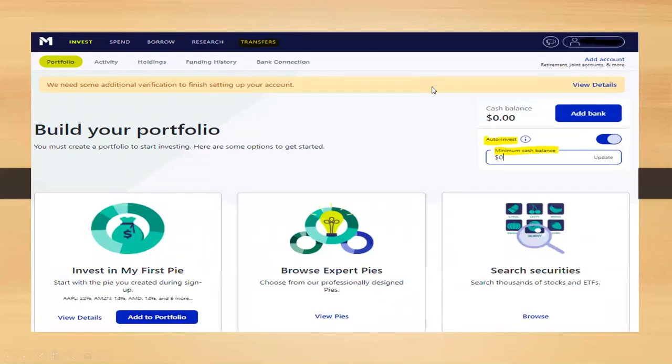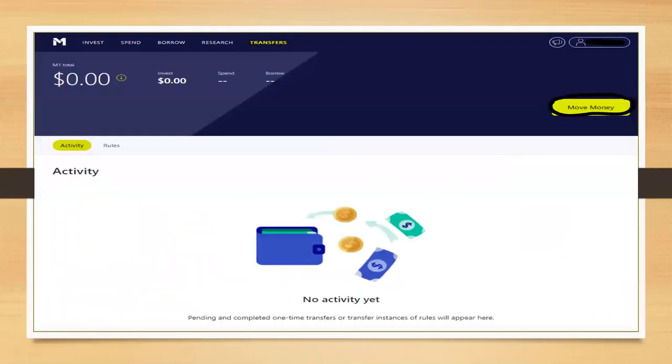On your portfolio tab, you'll see the auto-invest toggle — I always have mine switched to on, meaning any contribution I make will be automatically invested. You can also set a minimum cash balance; I set mine to zero so all my money gets invested. M1 will automatically invest your deposits as long as they are over $25. It takes $100 to set up a regular brokerage account and $500 to set up a retirement account like an IRA.